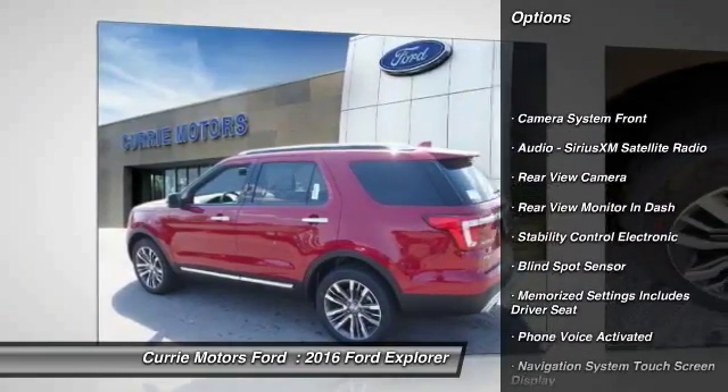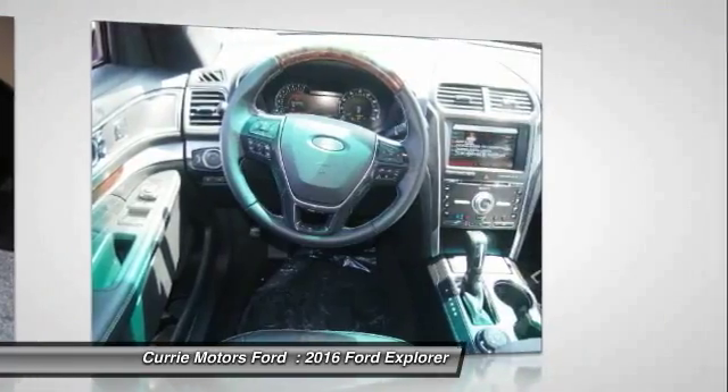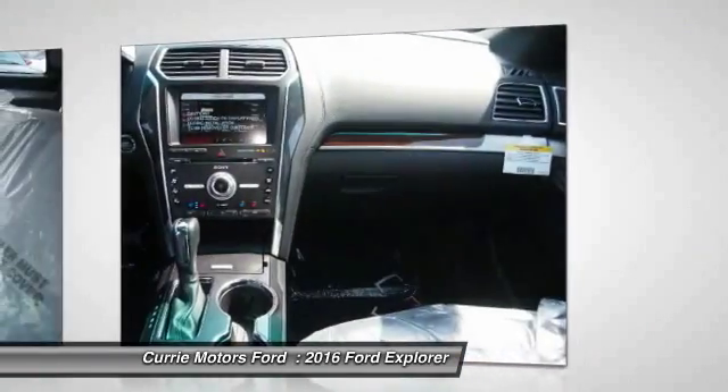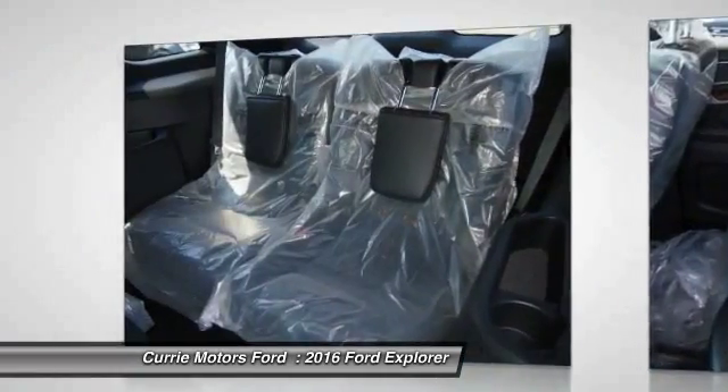Keyless entry, remote engine start, power steering, universal garage door opener, power windows, power door locks, child safety locks, power brakes, heated steering wheel, trip odometer.